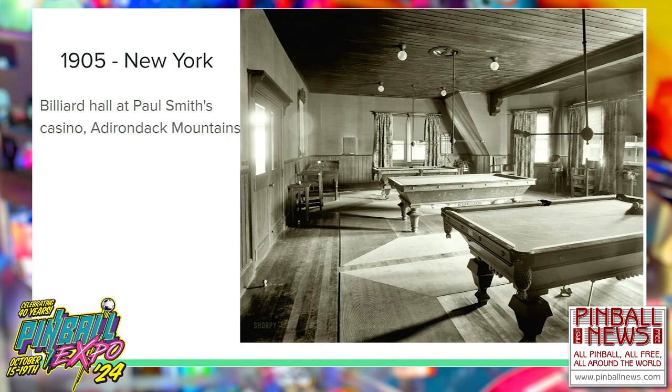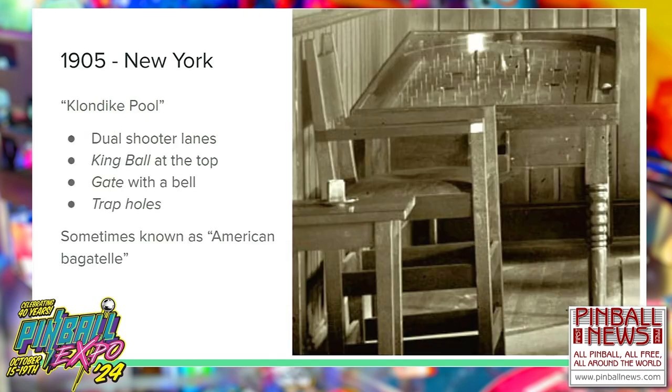During my research I came upon a wonderful 1905 photo of a billiards hall in New York State. In the back corner we see a game sometimes called Klondike Pool or American Bagatelle. These tables were made in the late 19th century; similar to French bagatelles, you have a shooter lane on either side and a playfield full of pins. There's a bell at the top center, a king ball resting in a tiny divot that you can shoot to score with both balls, and trap holes connected via channels to a trough at the front.